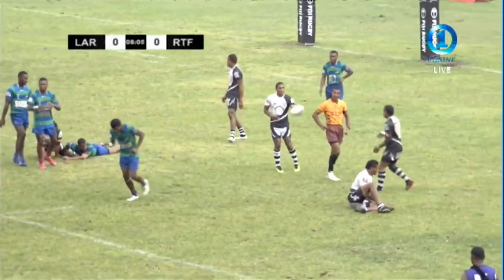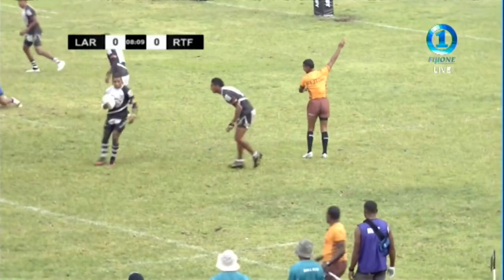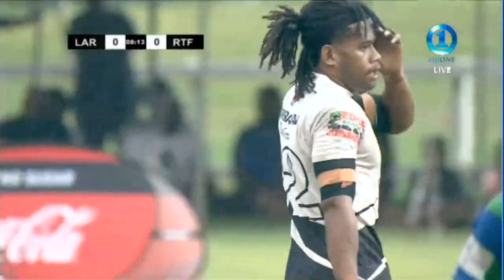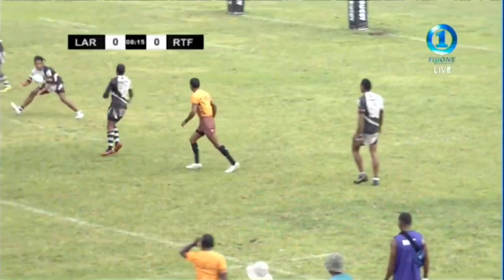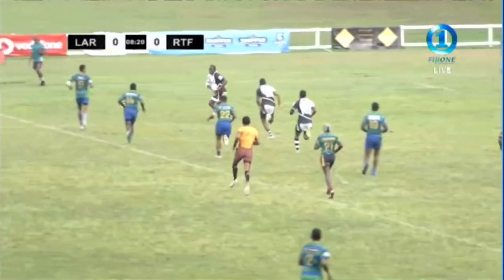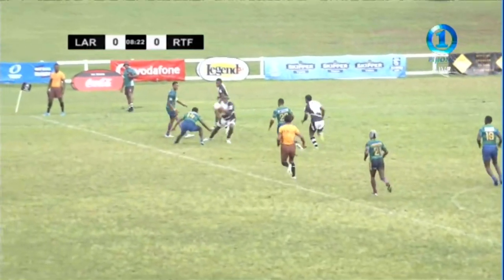Not sure what that's been given for yet — was there a bit of holding? Knocking the ball down. As the rain comes down, makes it difficult, doesn't it? Especially when you're tired, these boys are. Got to look after that ball. The offloads become more difficult.